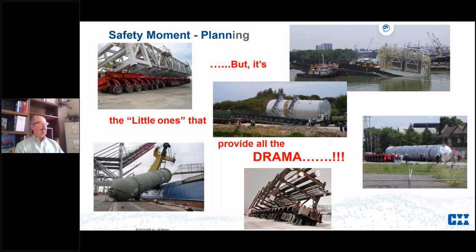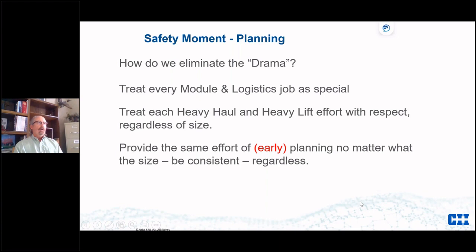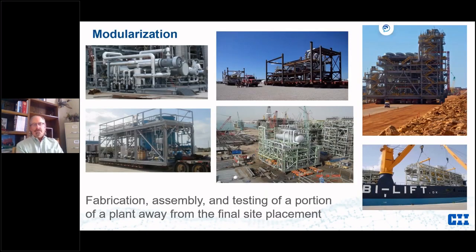But it seems to be the little ones that provide a lot of our drama, whether it's a hydraulic failure, a dock tie-down issue, or a center of gravity problem on an inclined road. How do we eliminate this drama? We need to treat every module job or logistics job — really every job — as special heavy haul and heavy lift. We treat it with respect regardless of size and provide the same amount of early planning no matter what.